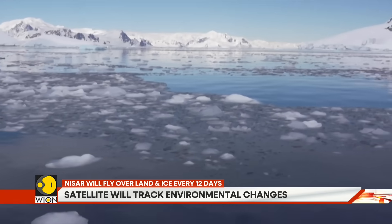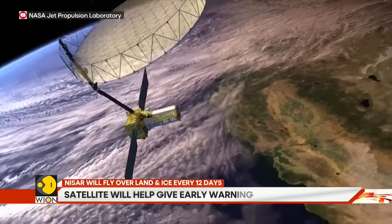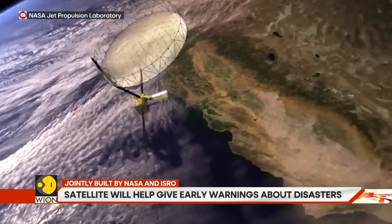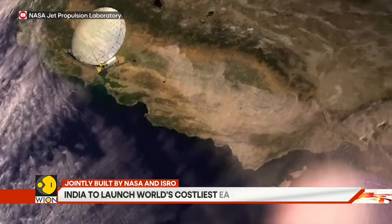The satellite is expected to deliver the most detailed images of Antarctica we have ever seen. Researchers will track how fast ice sheets move and how climate change is reshaping frozen landscapes.